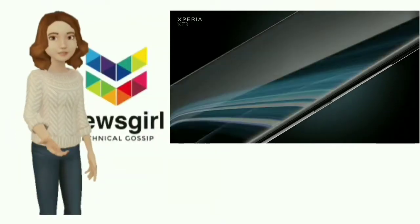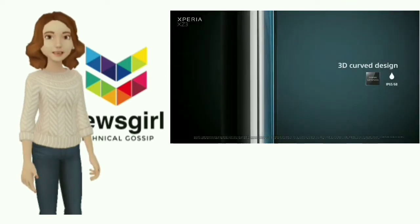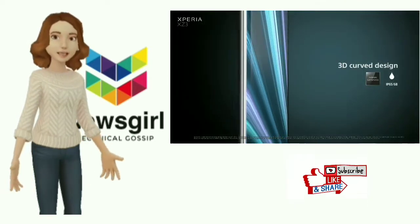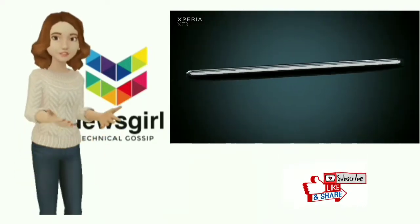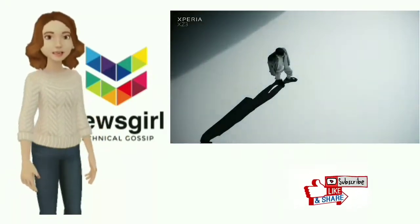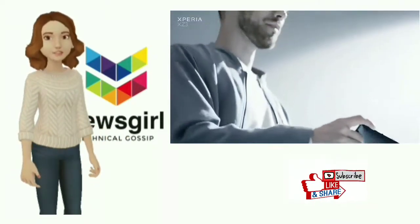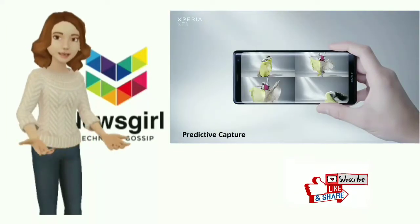Sony's flagship phones have a short lifespan. It's been just six months since the unveiling of the Xperia XZ2 and Sony has already revealed its successor — the device it hopes will compete with the Samsung Galaxy S9, the upcoming Google Pixel 3, and the iPhone XS. Having such a short gap between high-profile releases isn't great for the consumer, but it does allow Sony to quickly add and alter features.